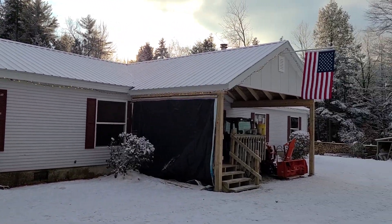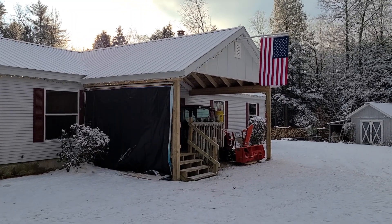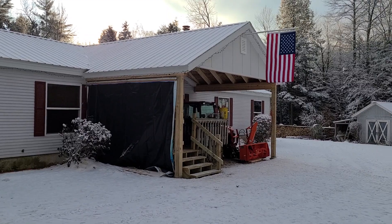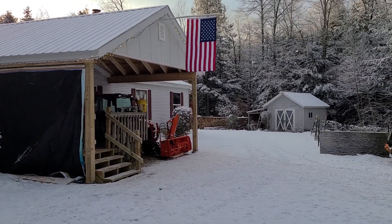So hopefully I won't be up there hammering ice off anymore. And we also had them extend our dormer roof over our front porch, so that's one less thing we have to shovel off.